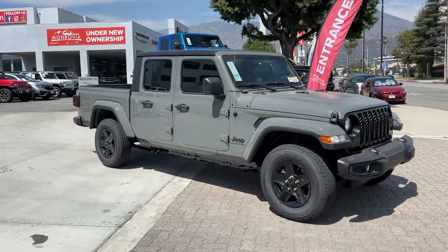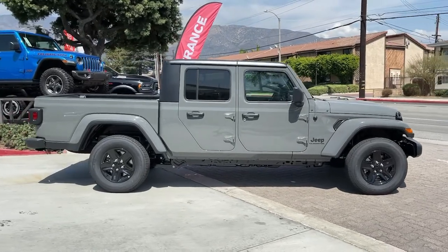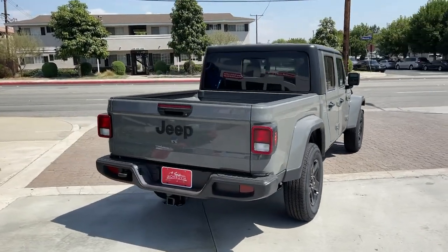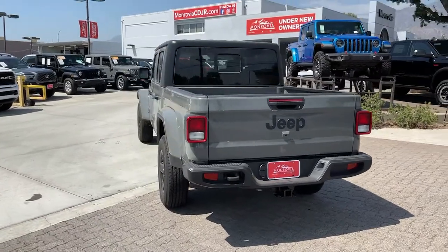Picture yourself in the 2021 Jeep Gladiator. Here's an off-roader's dream come true, the Gladiator. This uniquely designed mid-size pickup delivers rugged versatility, modern comfort, and classic upright styling.